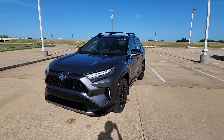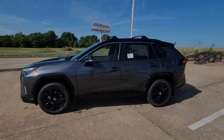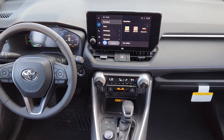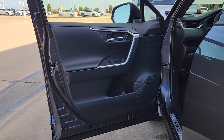The following are some of this vehicle's highlighted options: keyless entry, moonroof, satellite radio, power liftgate, heated mirrors, aluminum wheels, dual-zone AC, steering wheel audio controls, electronic stability control, and power driver seat.